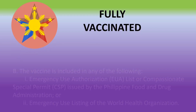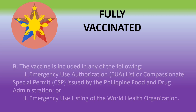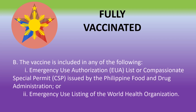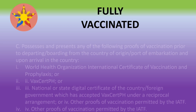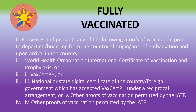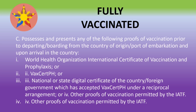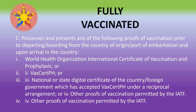The vaccine must be included in the emergency use listing issued by the Philippine FDA or the emergency use listing of the World Health Organization. For proof of vaccination, you must present an acceptable proof — only one is required — such as the WHO ICV, VaxCert PH, or a National or State Digital Certificate accepted under a reciprocal agreement with VaxCert, or other proofs permitted by the IATF. A list of countries under the third option will be provided.